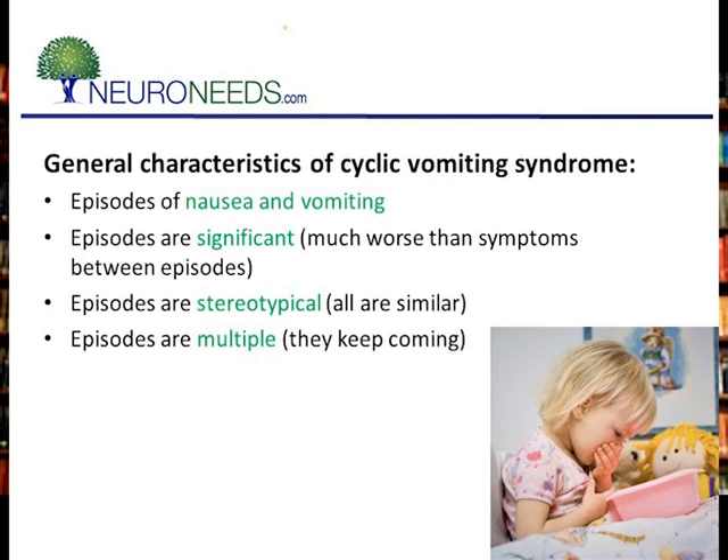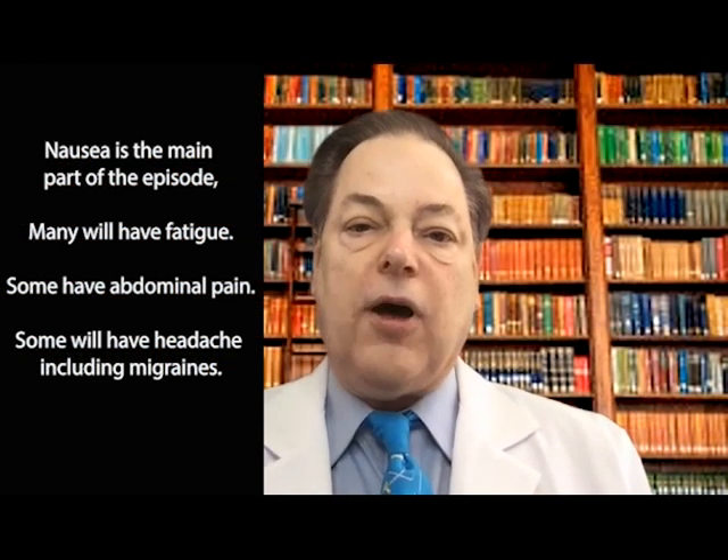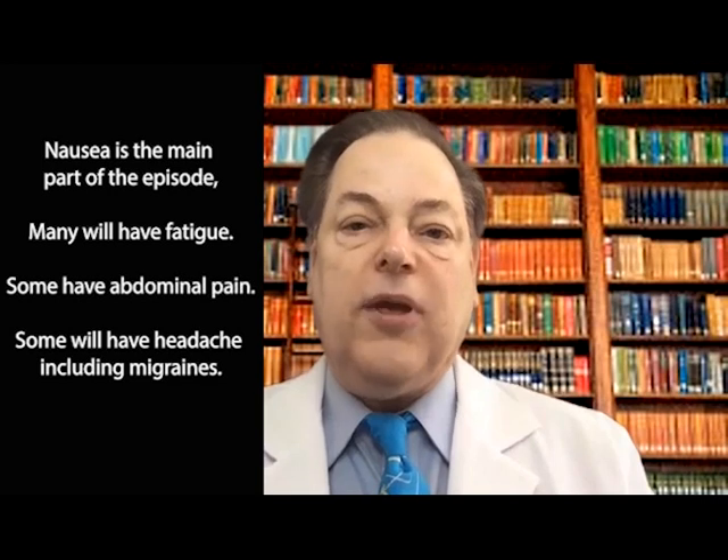If they're abrupt, you know when you're in an episode and when you're not. It's different than chronic vomiting in which you vomit a little bit here, a little bit there. In cyclic vomiting — or cyclical vomiting as it's called in Europe — you have intense episodes with a semi-abrupt onset, and then the episode goes away, and then you're normal without nausea or vomiting in between. Nausea is the main part of an episode. Vomiting is also part of it because it's part of the name, but nausea is much more important.